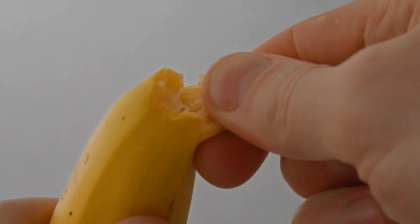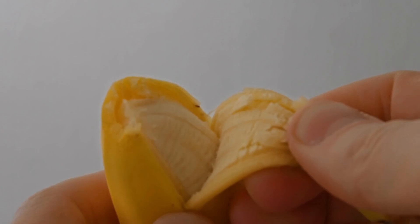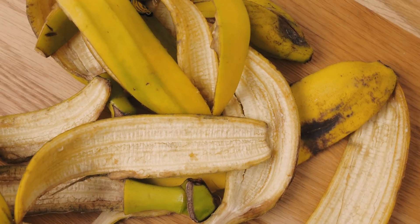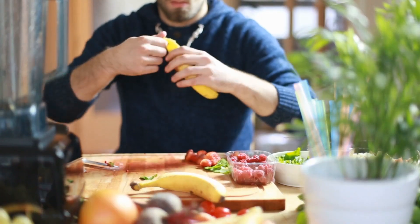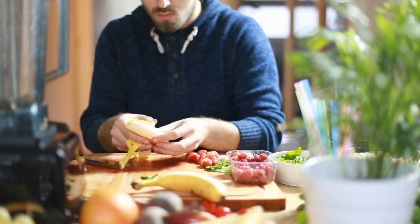Banana peels, often discarded, are a nutritious and tasty ingredient when prepared properly. A study found that blanched, dried, and ground banana peel flour can be used in baked goods, enhancing their fiber, magnesium, potassium, and antioxidant content.